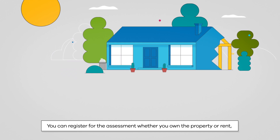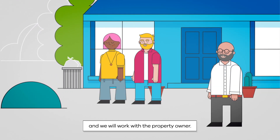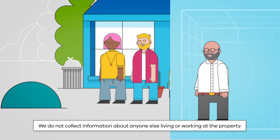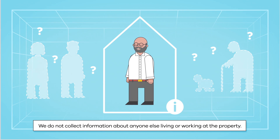You can register for the assessment whether you own the property or rent, and we will work with the property owner. We do not collect information about anyone else living or working at the property.